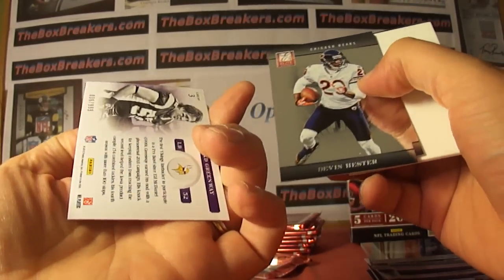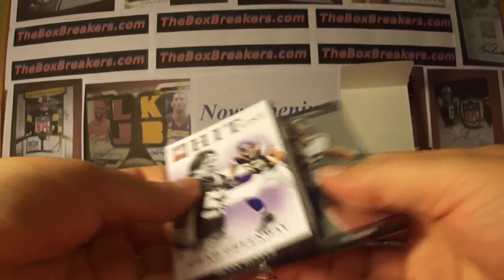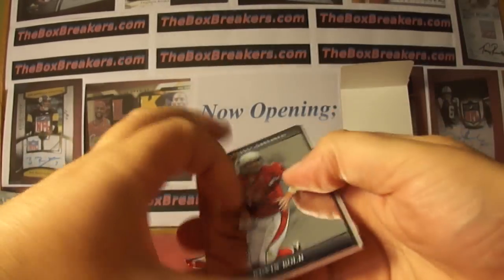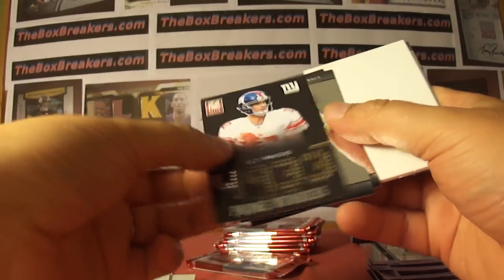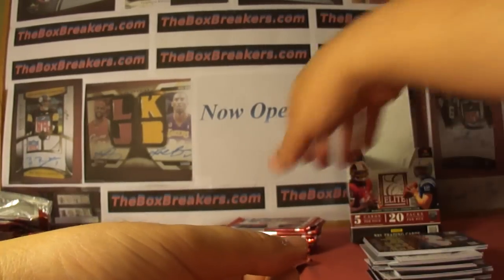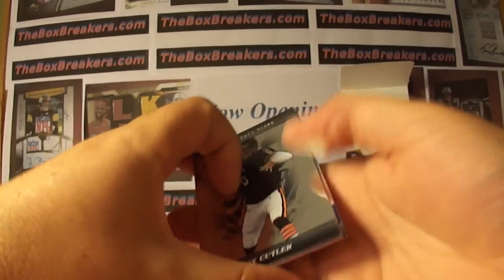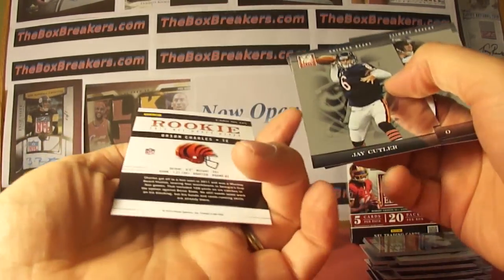Chad Greenway Hit List, numbered at 999, for the Vikings. Eli Manning Prime Numbers insert, numbered at 999, for the Giants — he's had a fine year. Orson Charles, Bengals rookie, numbered at 999, for Vito.